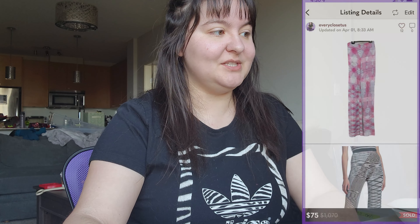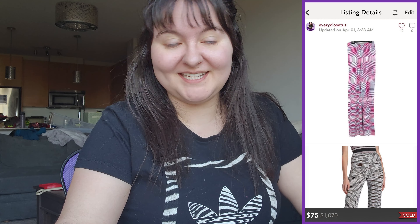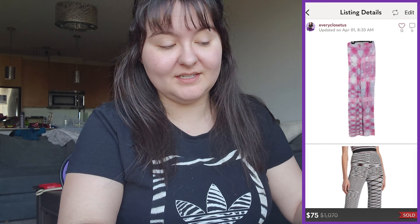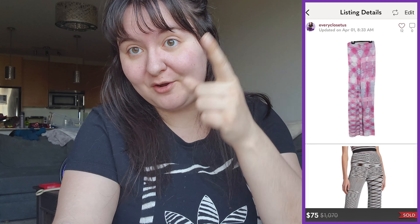The first thing we sold in the US closet were Missoni wide-leg pink and blue space-dye viscose flare high-waisted pants — classic Missoni space-dye pants. We got them at a consignment store for $20 and they sold for $75 on the US closet, so we made a profit over $40 Canadian. Really happy about that.